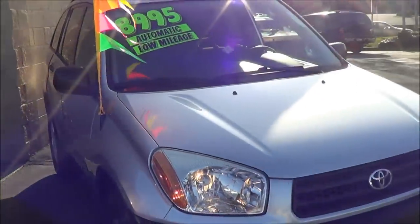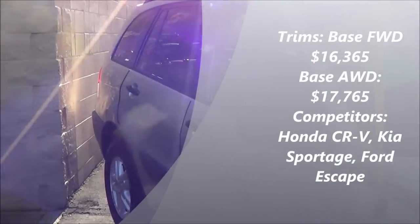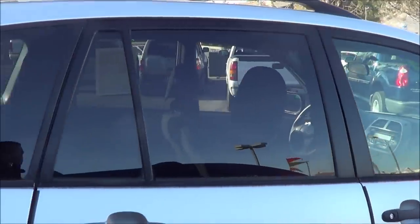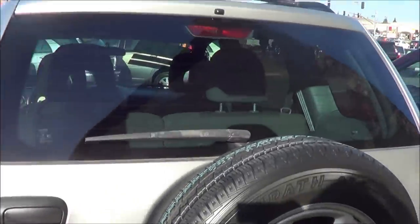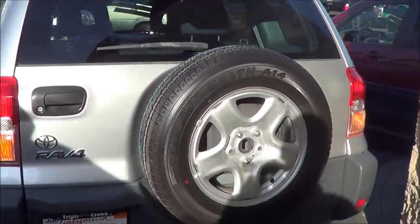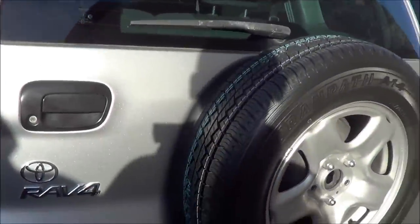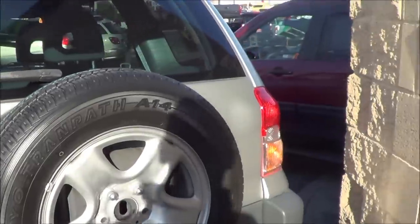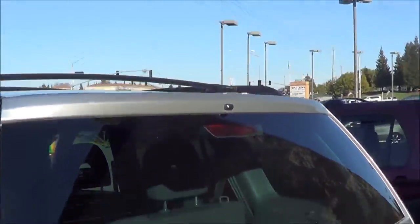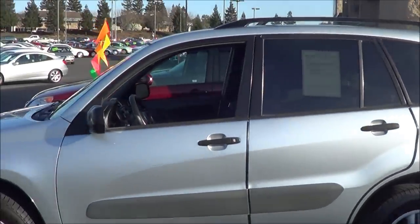The Toyota RAV4's main competitors back in 2001 were the Honda CR-V, Ford Escape, and the Kia Sportage. On the rear end of the RAV4, you have a rear window defroster with a rear window wiper, as well as a spare tire mounted on the back. You also have a third brake light as well as a roof rack. It's a very practical little small SUV.